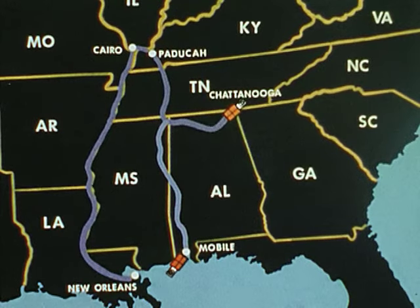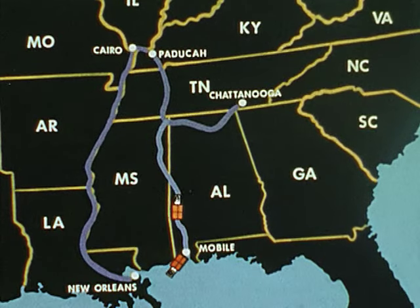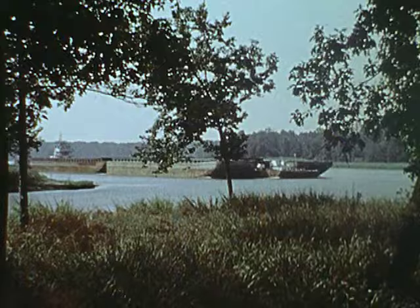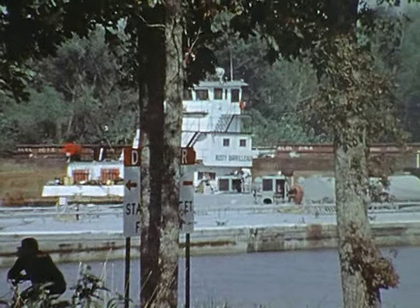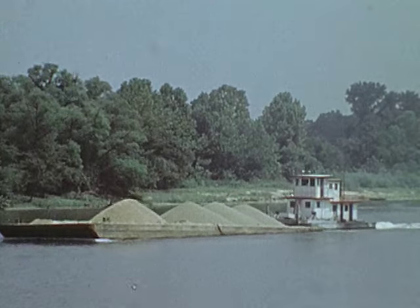By using a shortcut from the Tennessee to the Tombigbee River, the trip can be shortened to 698 miles and about 9 days — a significant savings in time and energy. Likewise, a river tow coming from Louisville, Kentucky to Mobile can save 408 miles and three and a half days by using the Tennessee-Tombigbee Waterway.